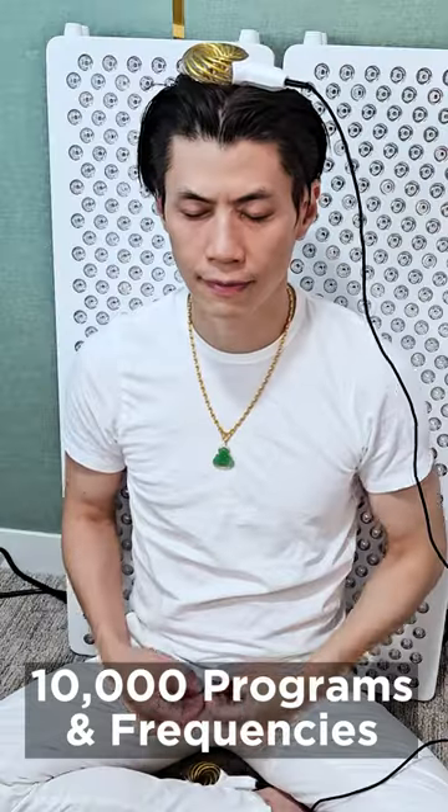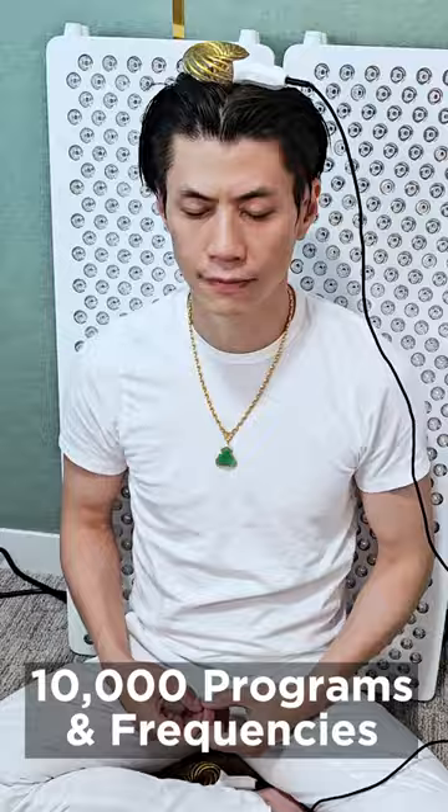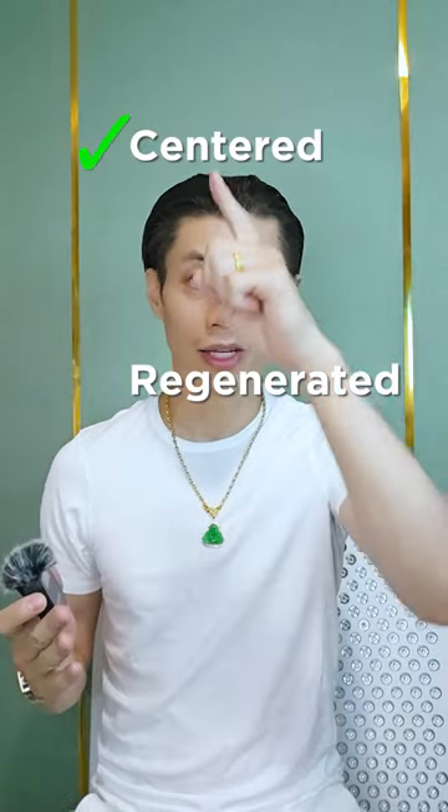This little gadget here is my secret weapon — the Qi coil. With over 10,000 programs and frequencies, it's like an instant recharge for your body and mind. Feeling centered and regenerated — check and check.